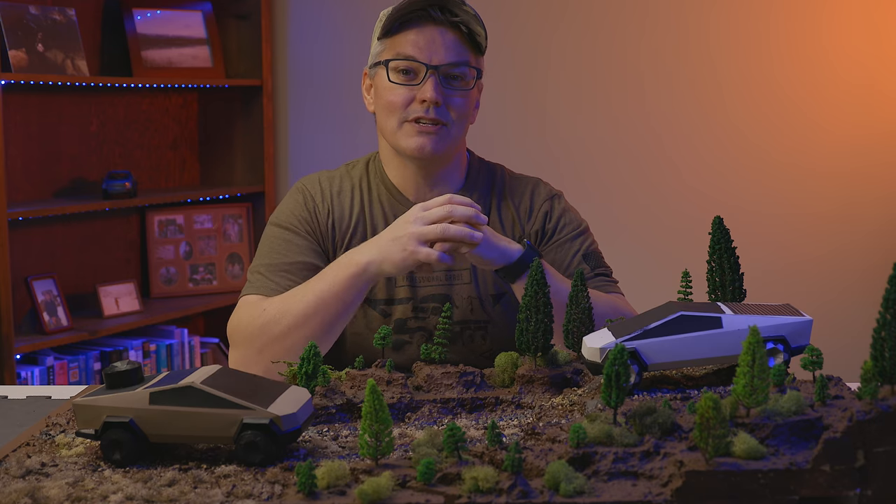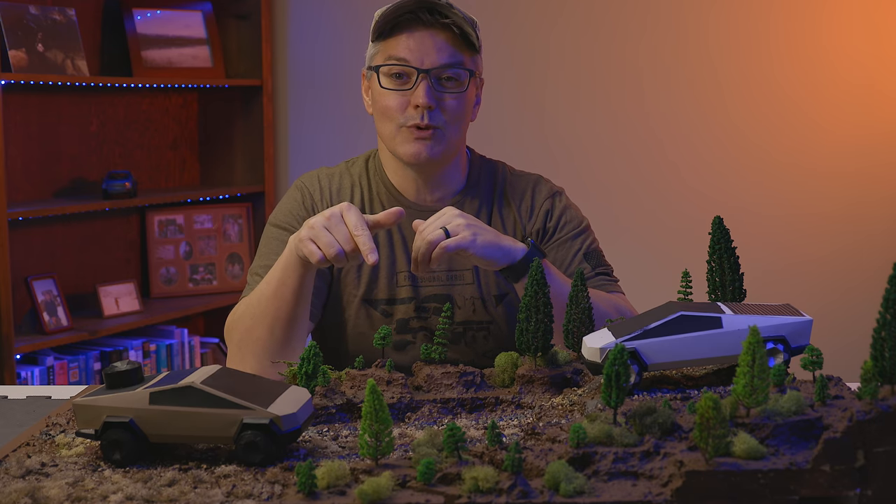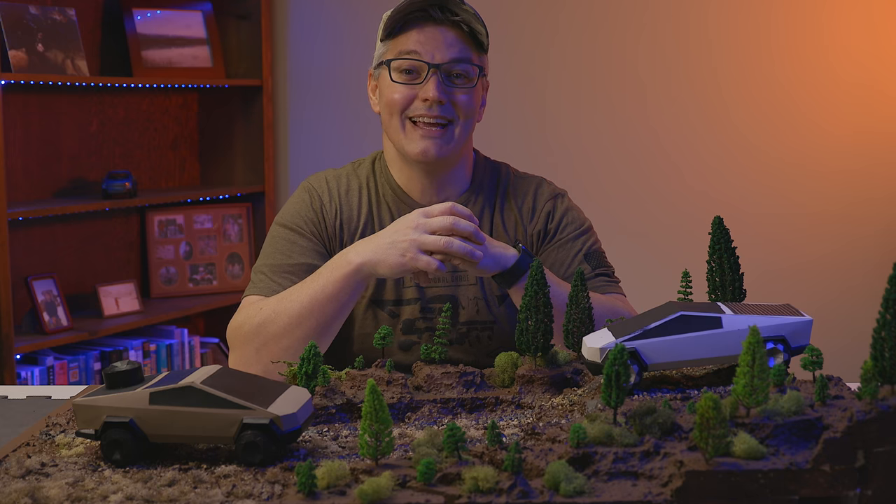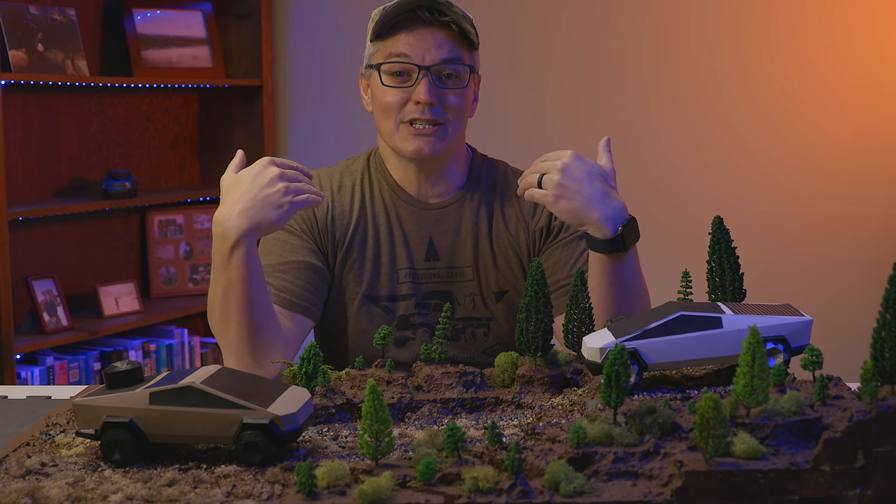I put timestamps to the various sections of the video in the video description as well as in the comments below, so if anything starts to get too long for you, you can just skip ahead. But I'm going to start with telling you why the Cybertruck design matters to me and what experience I have that makes me want to change it.